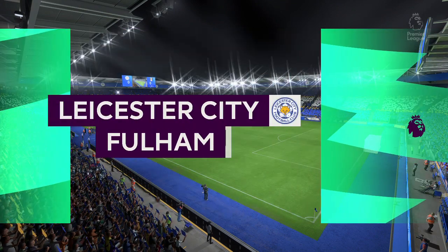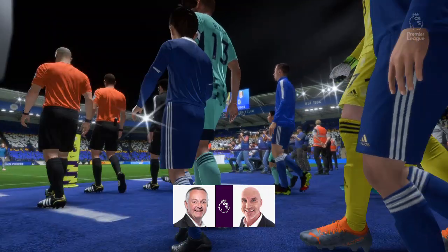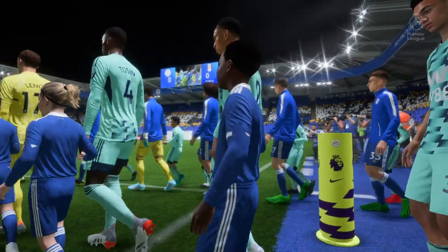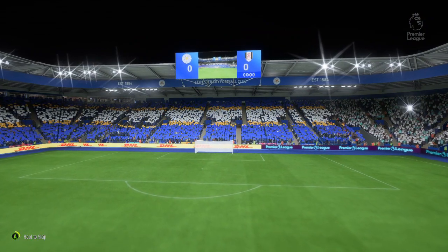Hello, our action comes to you from the English Midlands, from the King Power Stadium. I'm Derek Ray, and ready with his tactics board alongside me is Stuart Robson, my commentary partner. And it's all about action from the Premier League in this case — it's Leicester City up against Fulham.